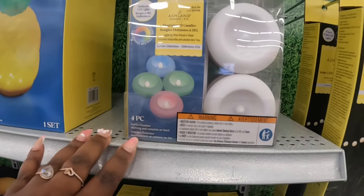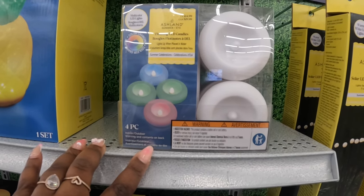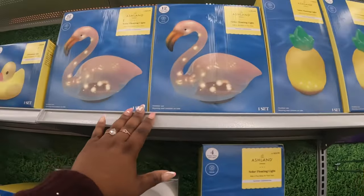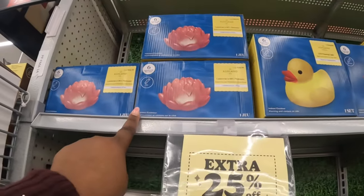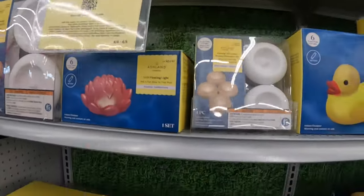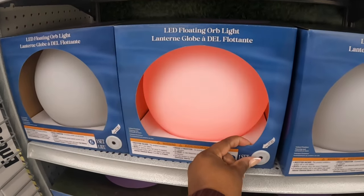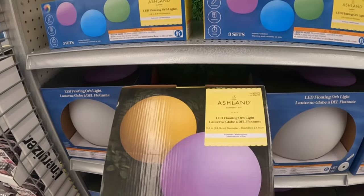Four piece indoor/outdoor — that's $15. $25, there's the flamingo for $25, the duck $25, the flower. And then these are $20, these are $30. LED floating and that's $40.